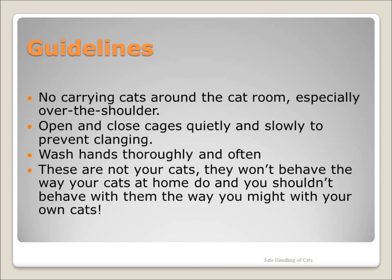Carrying cats around the room is a bad idea for a couple of reasons. One is that the cats may be aggressive towards other cats and redirect their aggression to you. The other is that you are exposing the cat in your arms to all the illnesses the other cats may be carrying, or exposing those cats to whatever a cat in your arms may have.